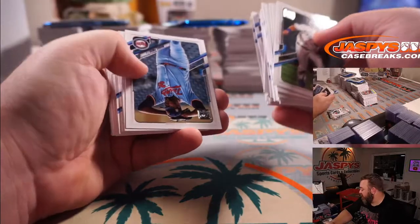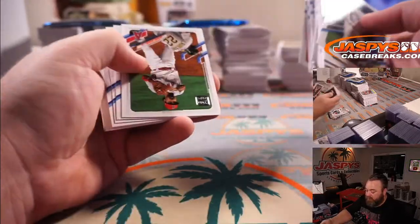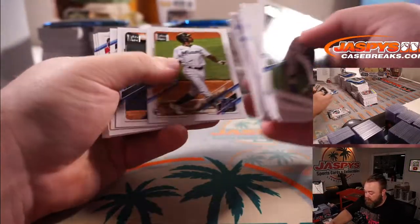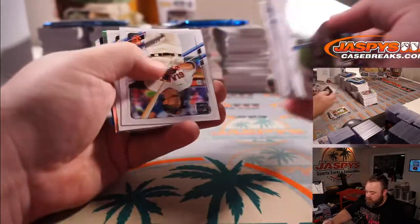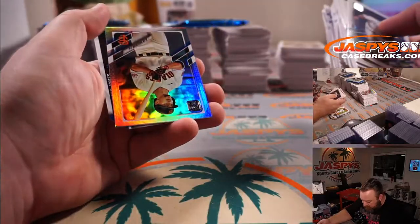I just hit a K. Brian Hayes auto — this is my first look at Series 2 though, Matt. Jazz Chisholm for the Marlins. My first look, definitely not my last.